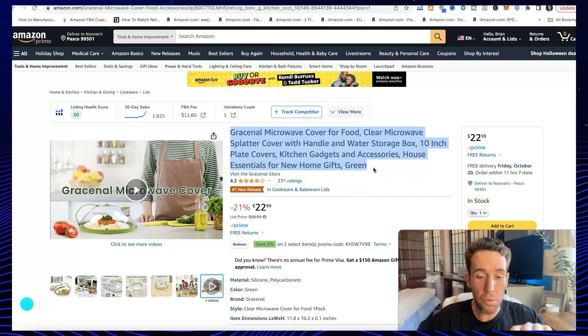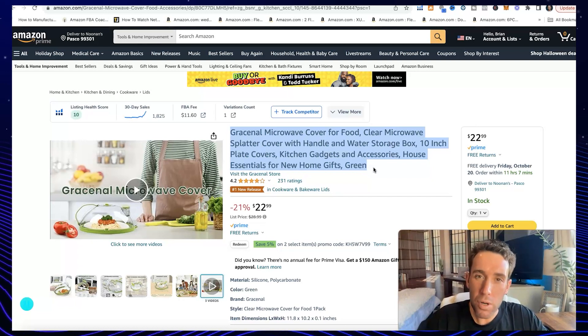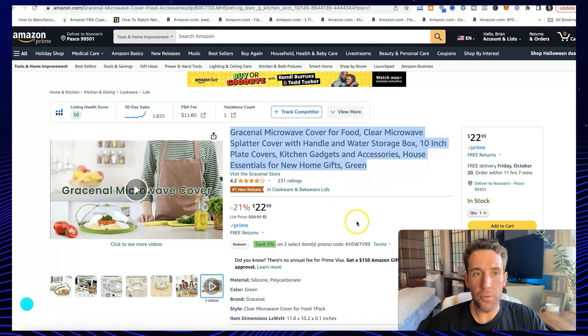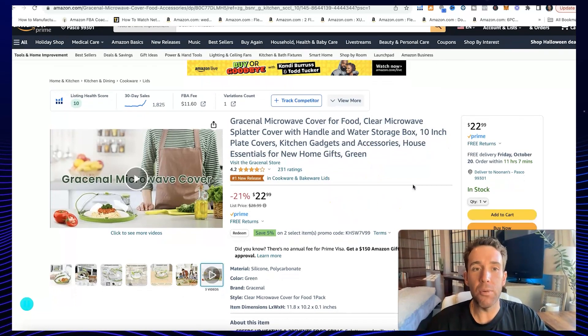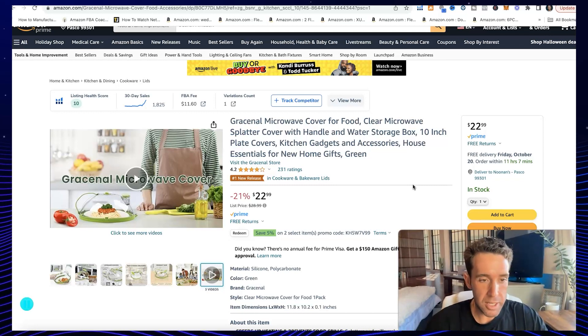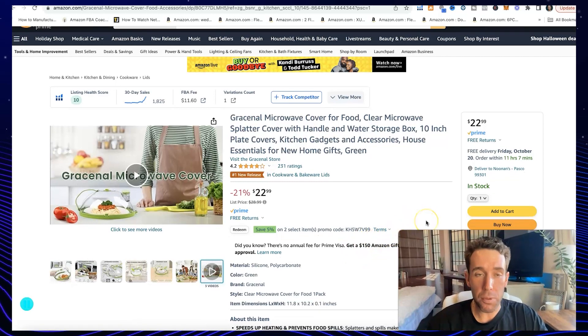Now let's go over optimizing the listing. When it comes to optimizing your listing, it really comes down to keywords and making it stand out in the marketplace. How do you find the main keywords for your product and where do you put them in your listing? If you guys need help with this — if you're looking for mentorship or someone to help you launch your Amazon product or brand — I do have that available. You can check out Noonan University on my website for mentorship options, my six-week program, my eight-week program, and my done-for-you option.